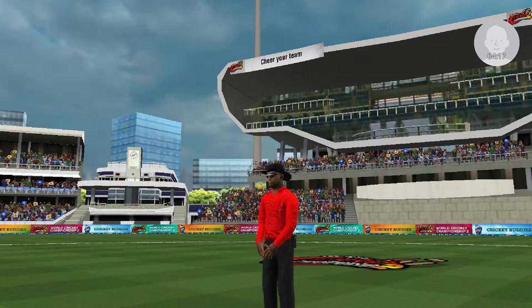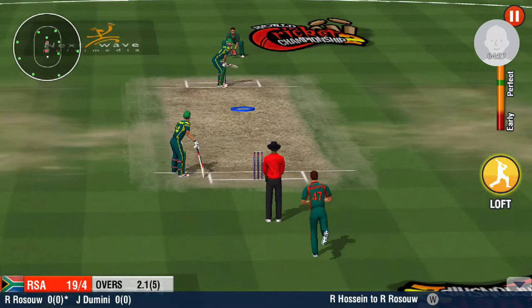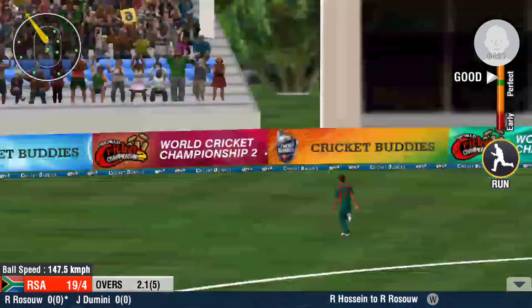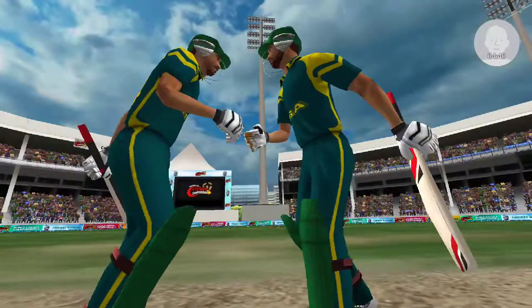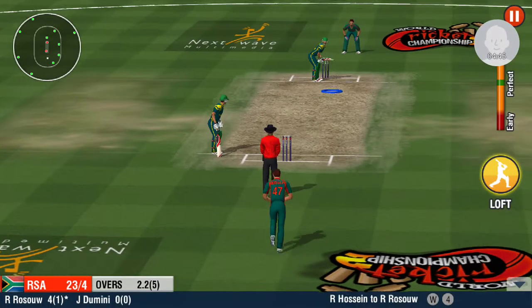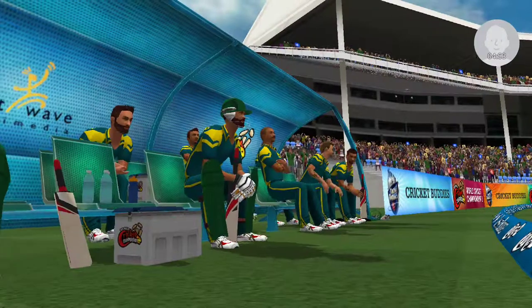Up goes the finger. The original umpire's decision stays in place. He just has to stick to the basics and play his natural game here. He whips around for the hook and nails it — the ball is not stopping for anyone. What a cracking start, a boundary off his first encounter. A swing and a miss, but the batsman got lucky there.